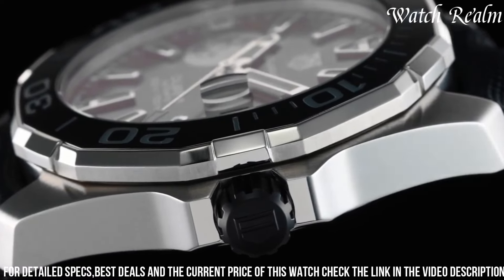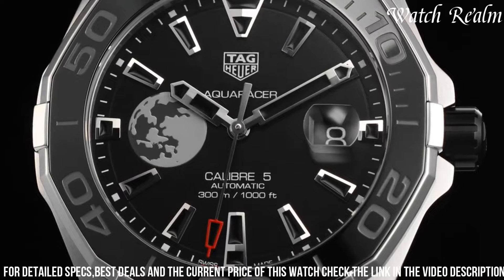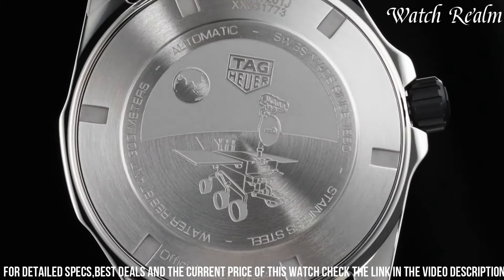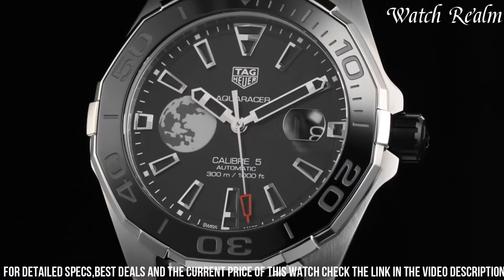Its retail price was around $2,300 when it was released, but its value may have appreciated over time. Ultimately, the decision to trade one watch for another should be based on personal preference and the perceived value of each brand.